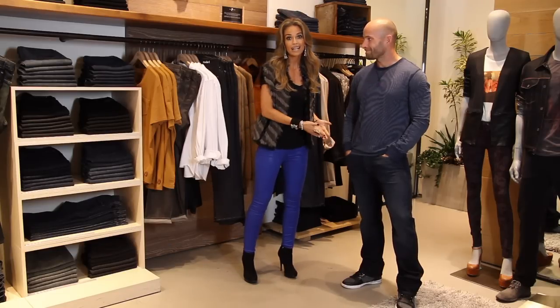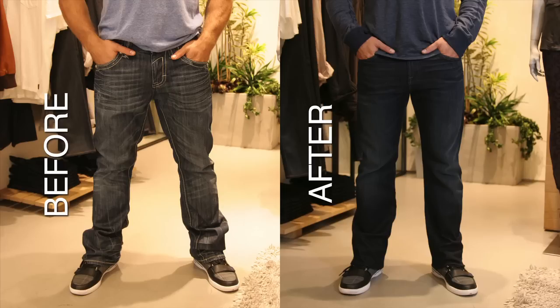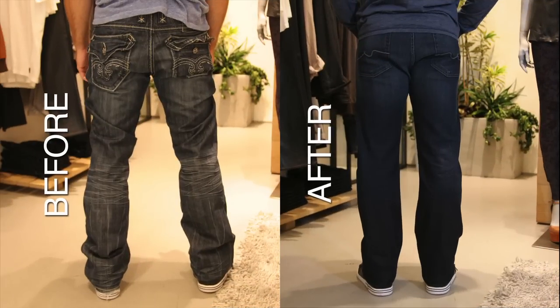If this guy can fit these muscles in the jeans, so can you. Look at the difference of the before and after — it's like two different guys. These Seven jeans are such a great fit. Major hot guy factor.